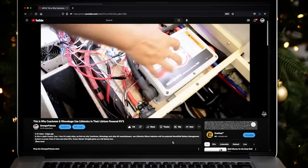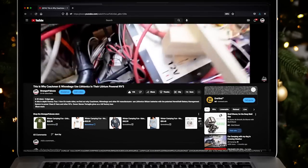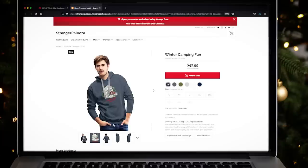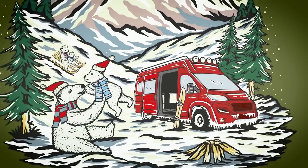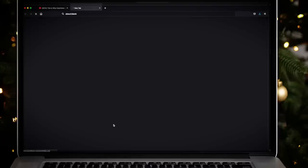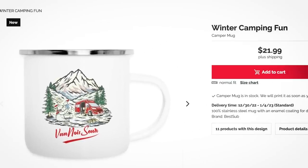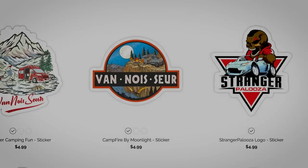A new Vanasaur t-shirt design is out just in time for the winter season. It's called Winter Camping Fun. Even here in the Sunshine State it feels a lot like winter. If you're a fan of outdoor life, this is a great way to give someone you care about a gift or get something for yourself and support this channel at the same time. Just follow the link below the video description to the Strangerpalooza store.